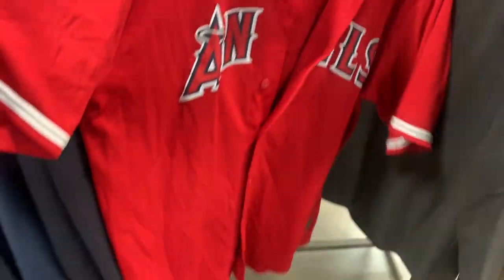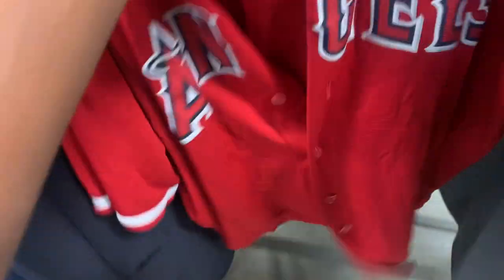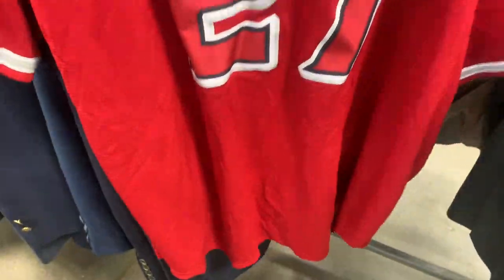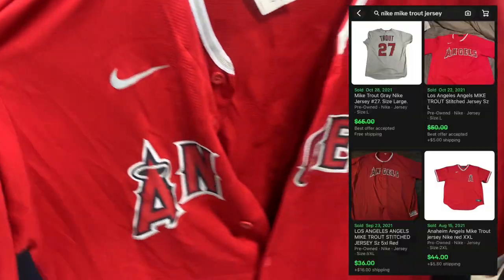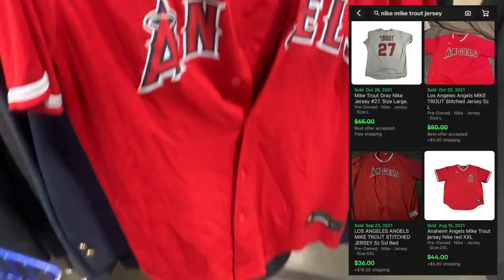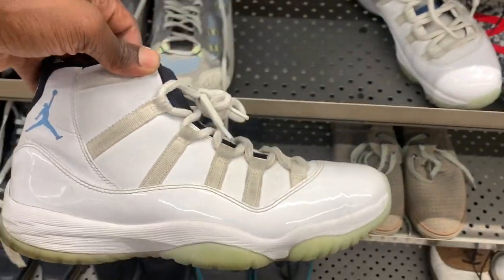Next I came up on this Mike Trout Angels jersey. I don't pick up a ton of baseball stuff, but anytime I find jerseys from players I'm familiar with I try to grab them, because if I know a baseball player that means he's a big deal. Mike Trout is definitely a superstar, so this jersey should bring in close to 40 or 50 bucks, especially since it's in such good condition. I'm going to go ahead and grab this one for sure.